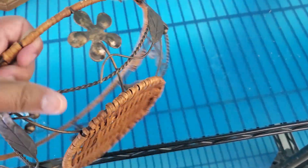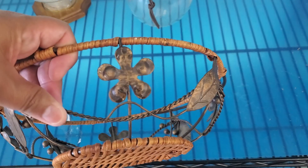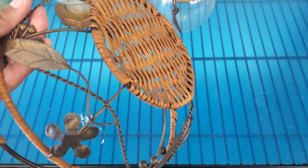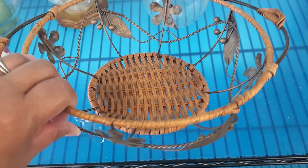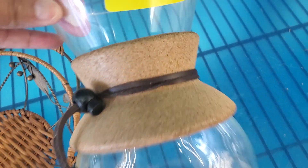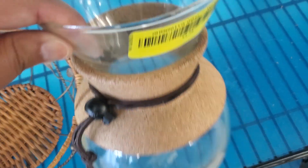Down here it has this cute little basket — it doesn't have a price. So if it doesn't have a price, it's $4.79, guys. And then down here this vase — they want $2.79. Oh, this is unique. It's very different; I've never seen something like this before. Pretty unique.